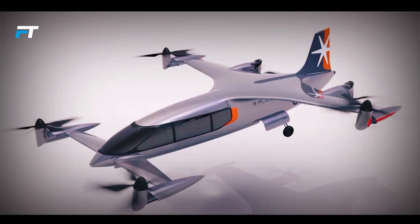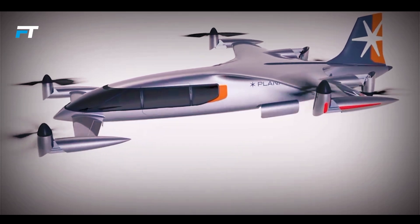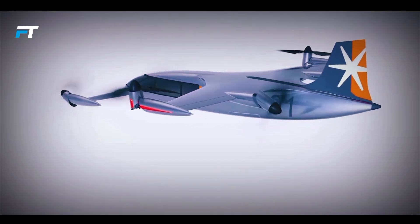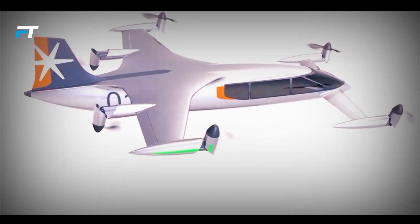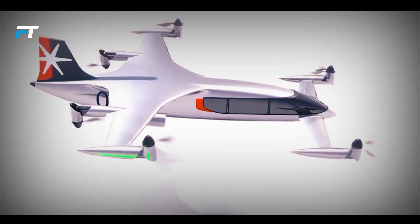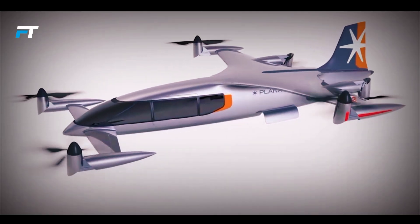The company plans to deliver 10 CP-01 aircraft to SkyTaxi by 2030, with a further 40 expected by 2040. By scaling production, Plana aims to lower the price to 3.5 million dollars, although exact pricing is still under wraps. With substantial investment and a focus on mass manufacturing, Plana is positioning itself to play a key role in the future of air travel.